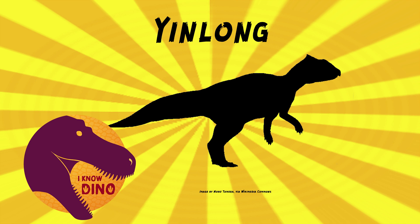The type species is Yinlong downzai. The genus name means 'hidden dragon,' and yes, it does refer to the movie Crouching Tiger, Hidden Dragon, because a lot of that movie was filmed in Xinjiang near where the fossils were found. The species name is in honor of paleontologist William Randall Downs III, who often took part in paleontological expeditions to China and who passed away the year before Yinlong was found. The fossils were found in 2004, and Yinlong was named in 2006 by Xu Xing and others.